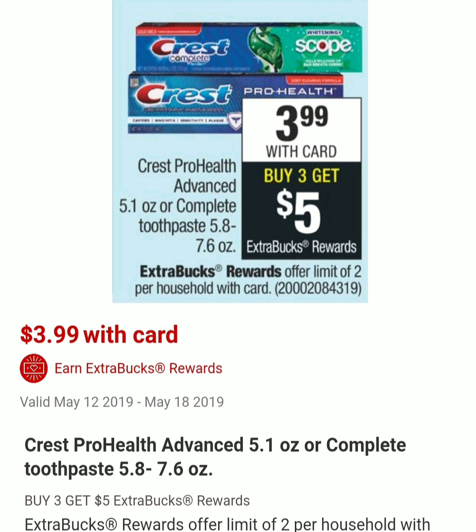The next deal is on Crest Pro-Health Advanced 5.1 oz or Complete Toothpaste 5.8 to 7.6 oz. They will be on sale for $3.99, and when you buy three you get $5 in ExtraCare Bucks. The limit is two per card, meaning you can do this deal twice. You can combine this offer with any personalized coupons. Without coupons it's probably not the best deal, but check Sunday for any digital coupons to stack with it.